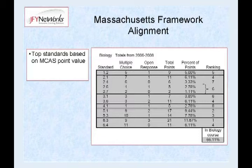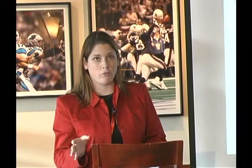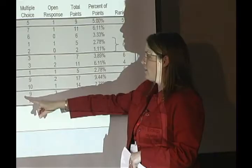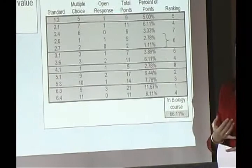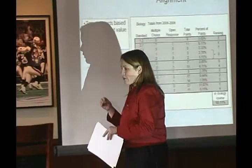When the MCAS test became available, the people at JFY looked at it and ranked each standard. The rankings are from 1 to 8 — 1 being the most commonly seen standard on MCAS, which is standard 6.3: food chains and biological communities. And 8 is the one seen the least, which is 4.1: the digestive system.